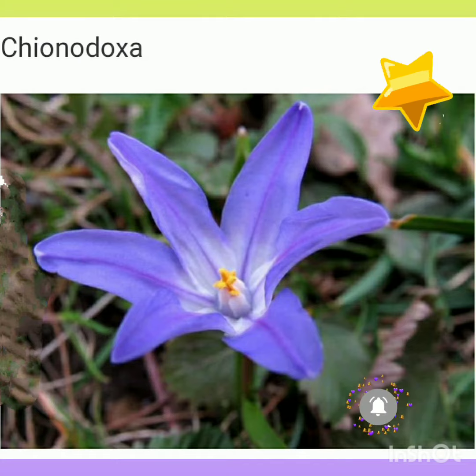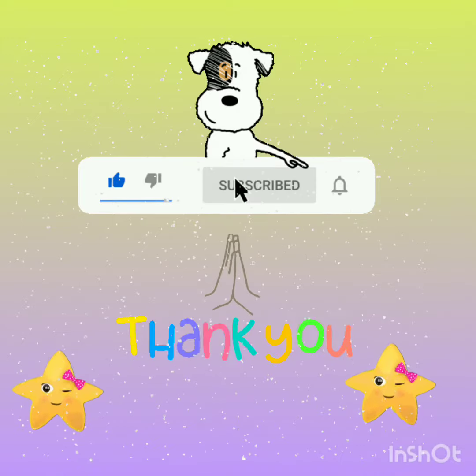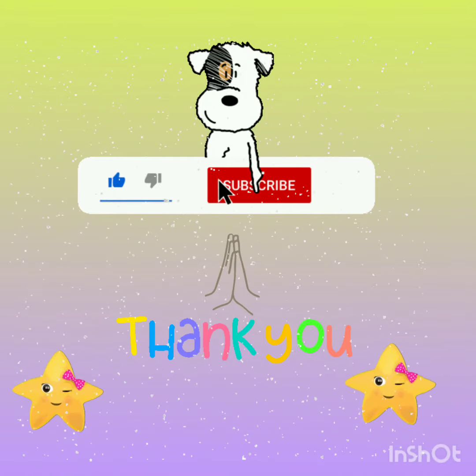The next is chionodoxa, which also looks like a star-shaped flower. There are so many other flowers and things that are star-shaped, but I have shown a few of them. I hope you like it. If you do, please subscribe to my channel and press the bell icon for more notifications. Thanks for watching!